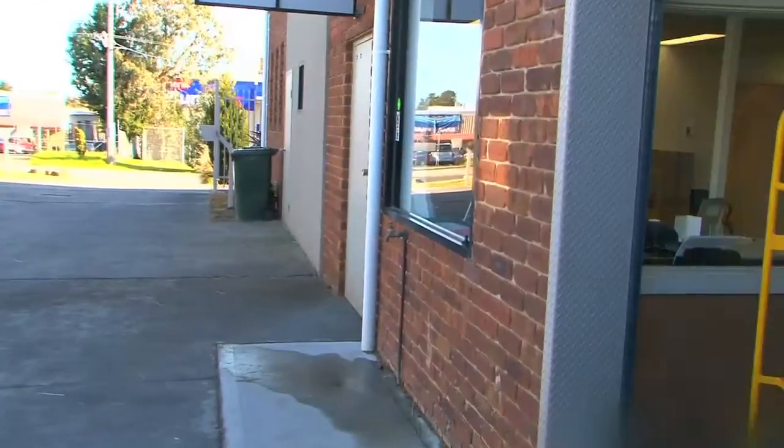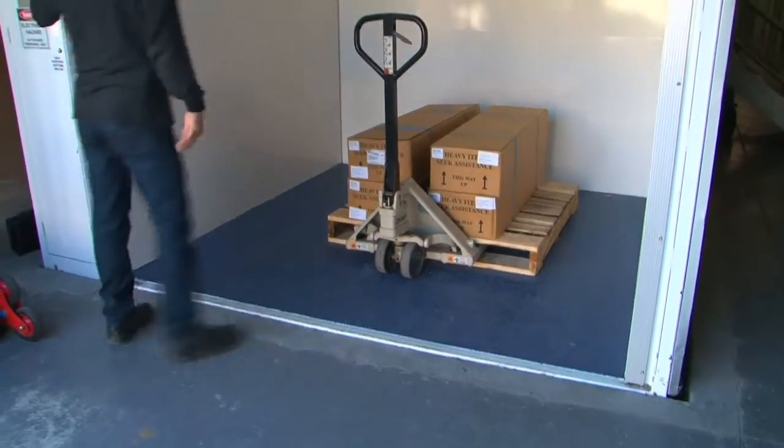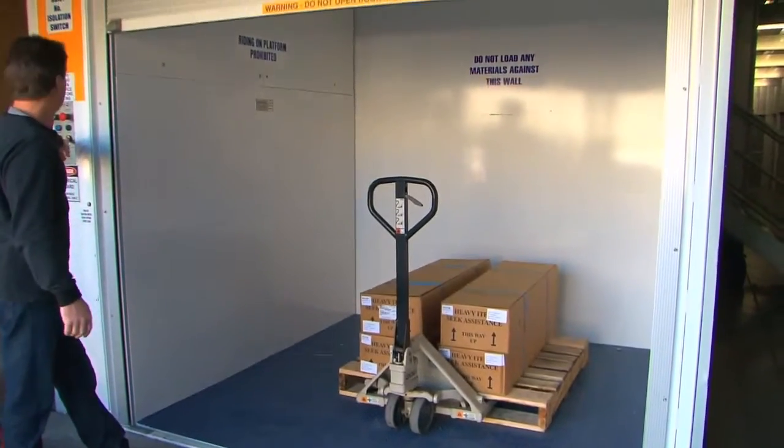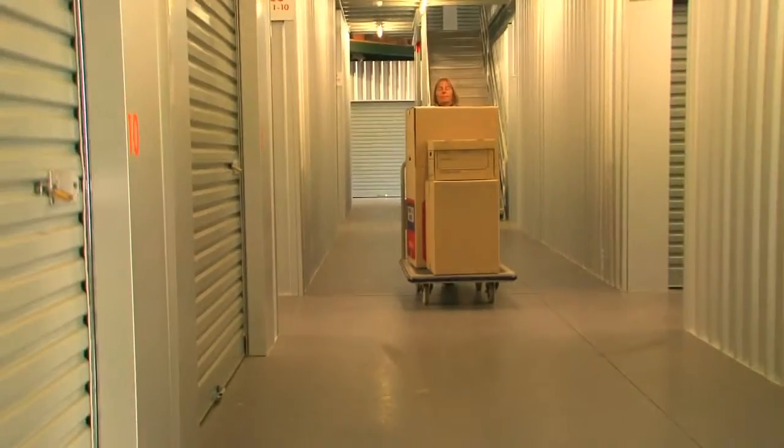And don't forget, for the heavier items we have specialised equipment available, from fridge and piano trolleys, to pallet lifts, a heavy-duty forklift, and of course trolleys for the smaller items.